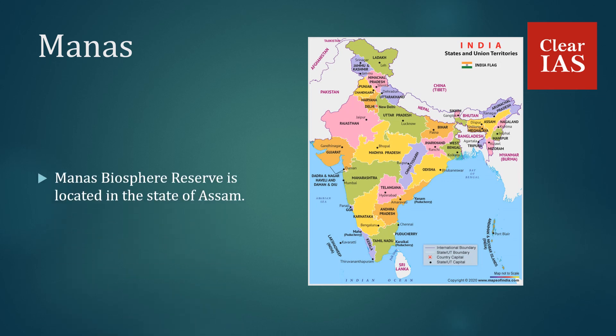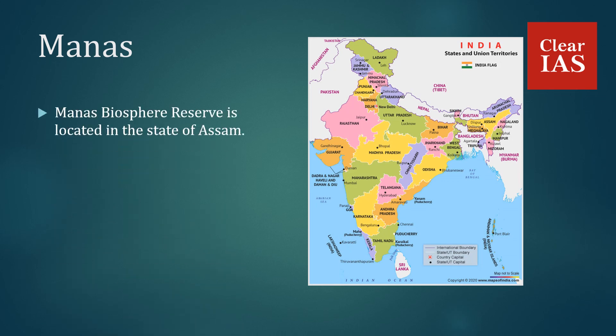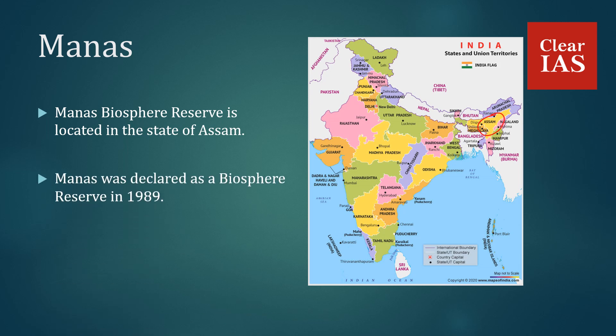Manas Biosphere Reserve is located in the state of Assam. It was declared a Biosphere Reserve in 1989 and is named after the Manas River which flows through it.